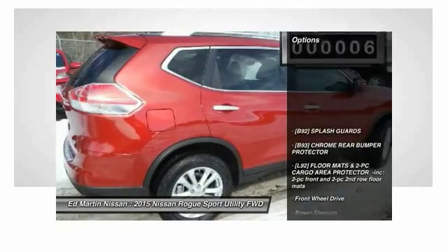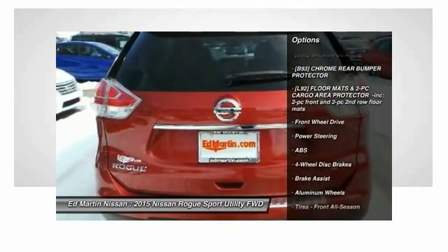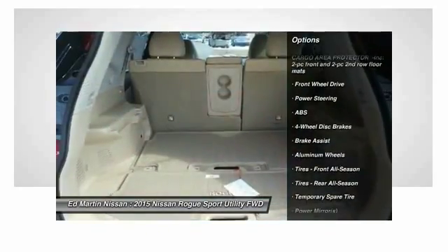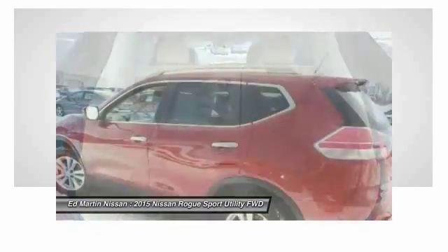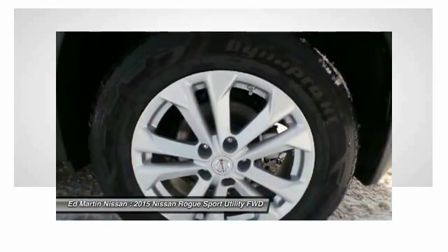Here are some of this vehicle's great options: steering wheel audio controls, anti-lock braking system, keyless entry, Bluetooth, adjustable steering wheel, power steering, keyless start, cruise control, aluminum wheels, and four-wheel disc brakes.